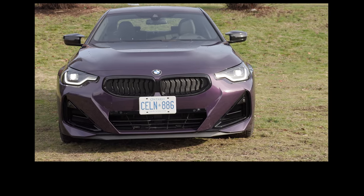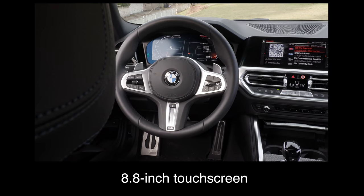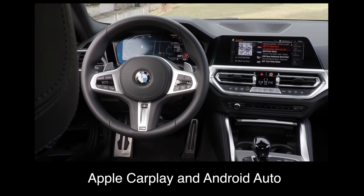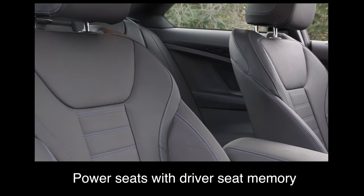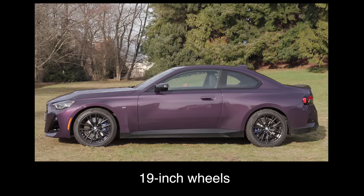What do you get in this car? What are the key standard features? The base trim in Canada comes with an 8.8-inch touchscreen, Apple CarPlay and Android Auto, leatherette interior, high-gloss black trim, heated front sport seats, power seats with driver's seat memory, a heated steering wheel, and 19-inch wheels.